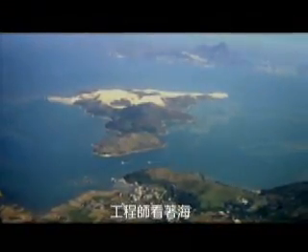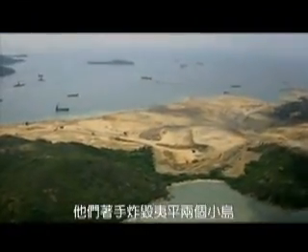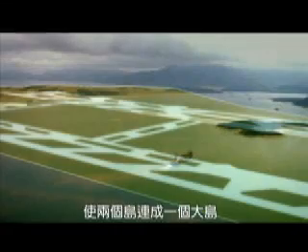Engineers looked out to sea. They set about blasting and levelling two islands off the coast of Hong Kong, Chek Lap Kok and Lam Chow. The plan was to join them and create one big island out of the blasted rock.